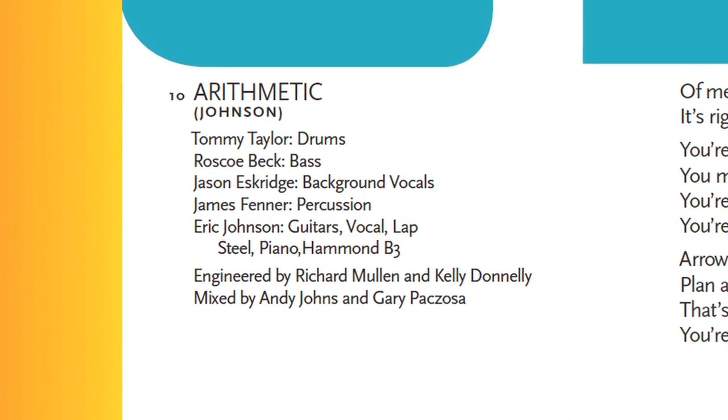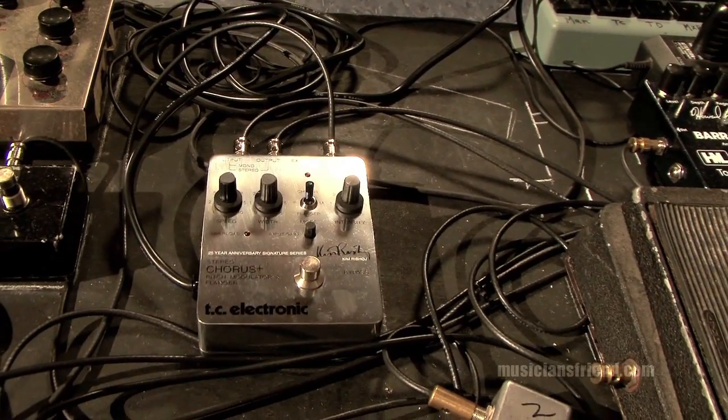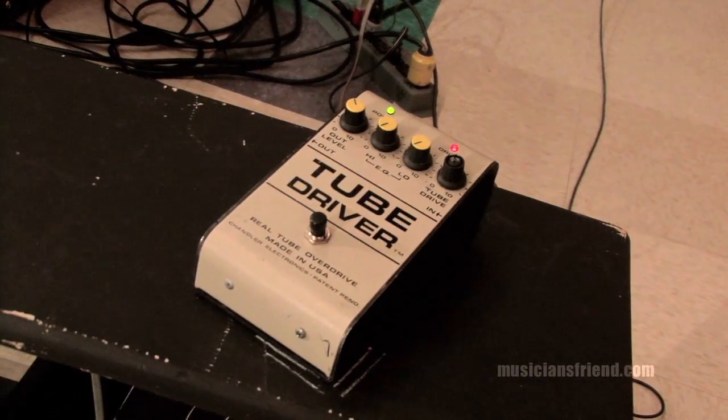On the clean stuff, it was just a stereo chorus, a Strat into a couple of Twins. And then the other thing is just a Strat into a Tube Driver and a Marshall.